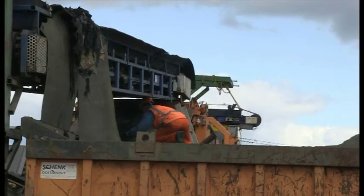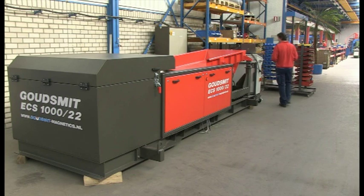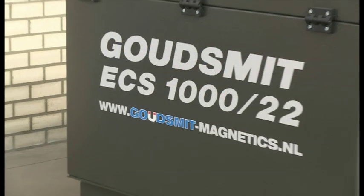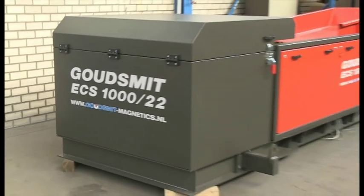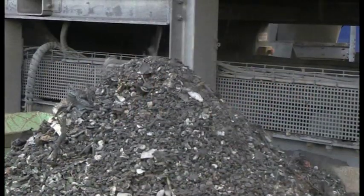In this short three-minute film, we will show you how you can increase your profits with Goudsmit Magnetic's Eddy Current Separator. The Eddy Current Separator removes non-ferrous metals from your waste stream in one step.